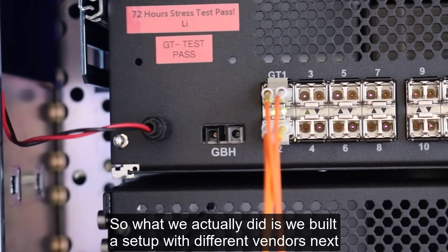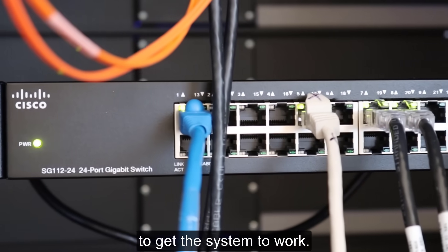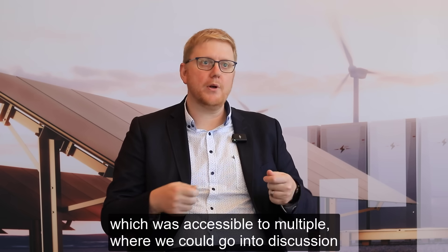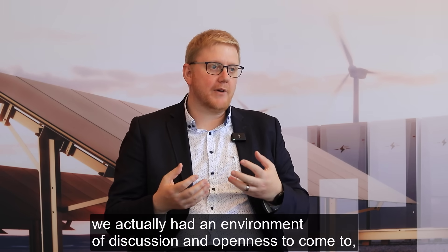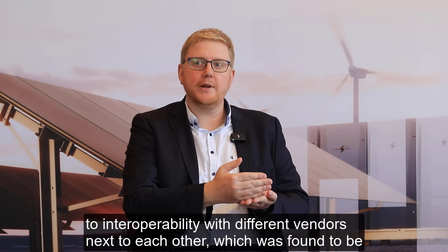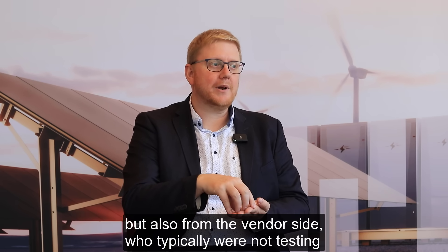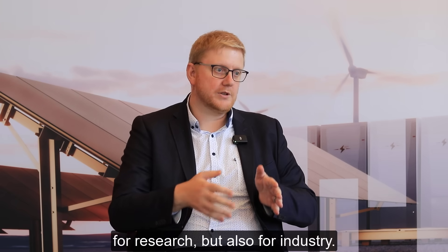What we actually did is we built a setup with different vendors next to each other and brought vendors and users together to try to get the system to work. Initially it was not as interoperable as one would have hoped — not plug and play. But by using the environment, which was accessible to multiple parties where no loads were disconnected if something didn't work, we had an environment of discussion and openness to arrive at guidelines on how to achieve interoperability with different vendors. This was found to be very interesting both from the user side — who now say it's possible — and from the vendor side, who typically were not testing with someone else's equipment. So it was a safe testing environment for research but also for industry.